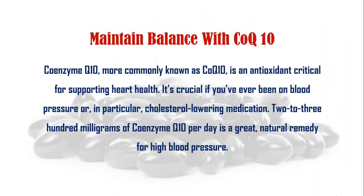Maintain balance with CoQ10. Coenzyme Q10, more commonly known as CoQ10, is an antioxidant critical for supporting heart health. It's crucial if you have ever been on blood pressure or in particular cholesterol-lowering medication. 200-300mg of Coenzyme Q10 per day is a great natural remedy for high blood pressure.